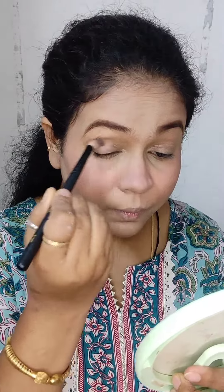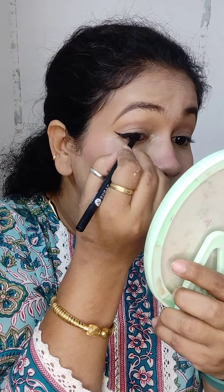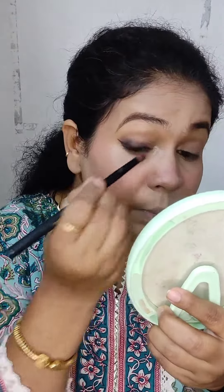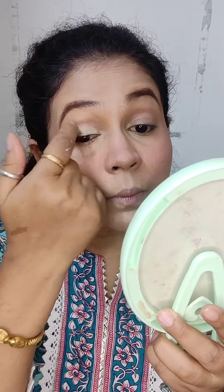For the eye look, I am using a very simple and subtle look so that everybody can create it this Navratri. I have taken Sugar kajal and drawn the eyeliner, then smudging it out so that I can get a smoky eye effect — but a very subtle smoky eye.